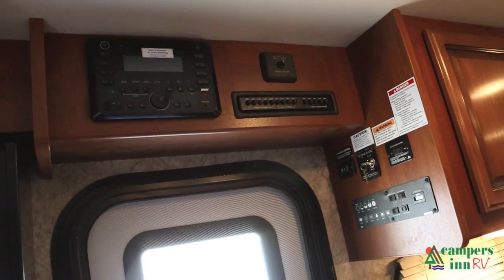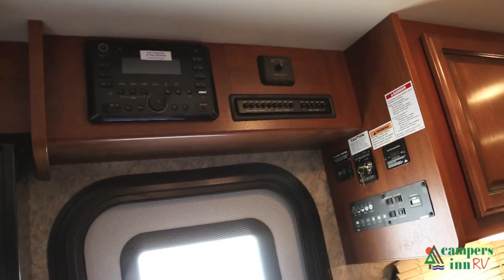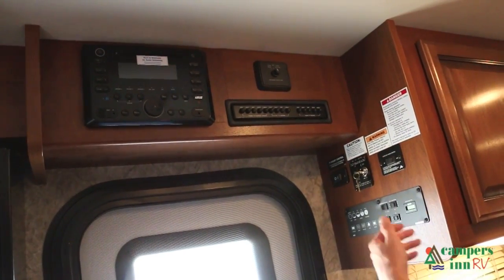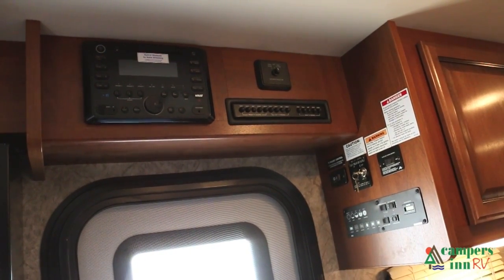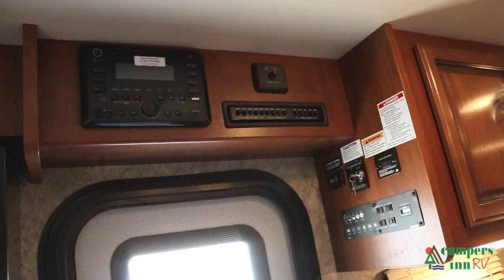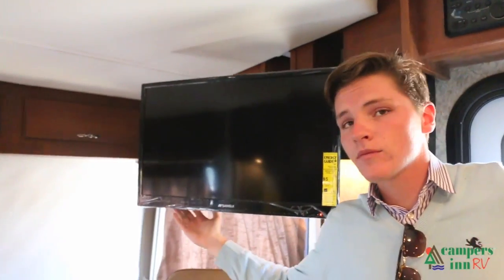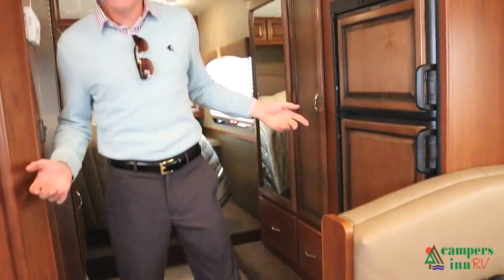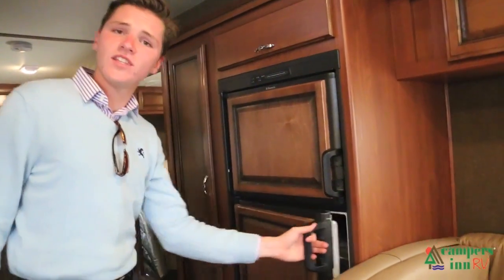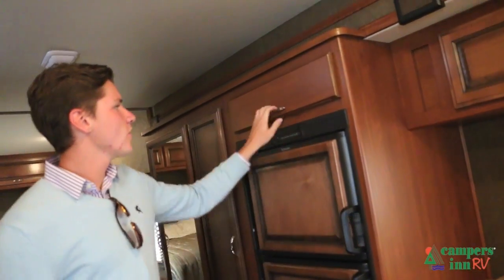Over here on the control panel, we have a radio with built-in Bluetooth for audio streaming, a generator, controls for your slide-outs, leveling for your black water, your gray water, things like that. And a pretty sweet TV control. That's deluxe. Bringing it over here, you'll find a six-cubic-foot refrigerator, along with a full freezer and overhead storage.